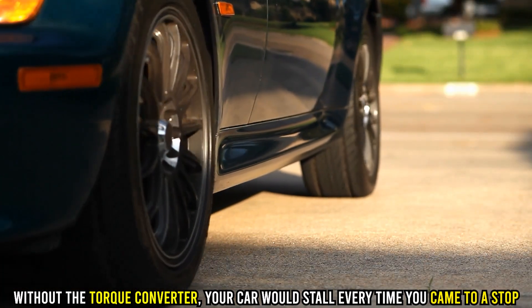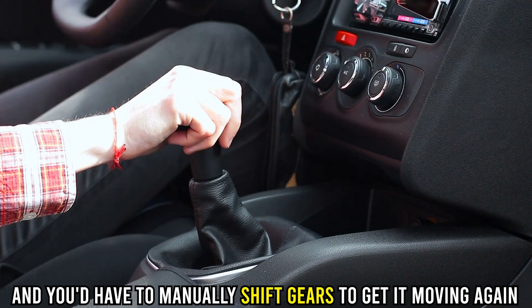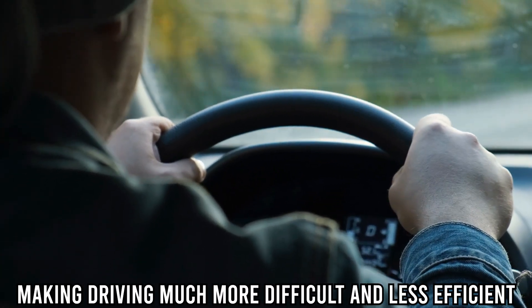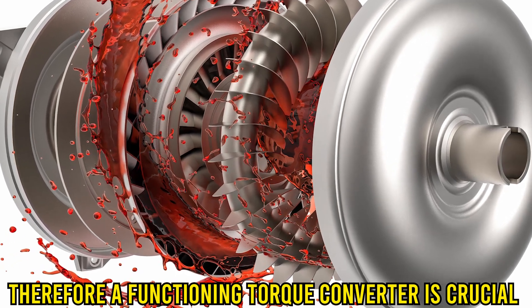Without the torque converter, your car would stall every time you came to a stop, and you'd have to manually shift gears to get it moving again, making driving much more difficult and less efficient. Therefore, a functioning torque converter is crucial.